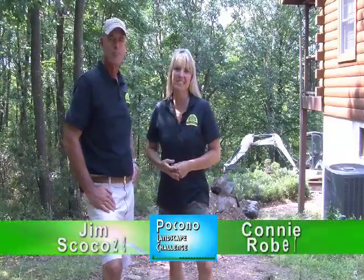Hi everyone, I'm Connie Roberts. And I'm Jim Scacosa. We're here at this beautiful mountain retreat. There's nature surrounding us here. It looks beautiful. We're just getting underway now, and we're going to show you what's coming up next.